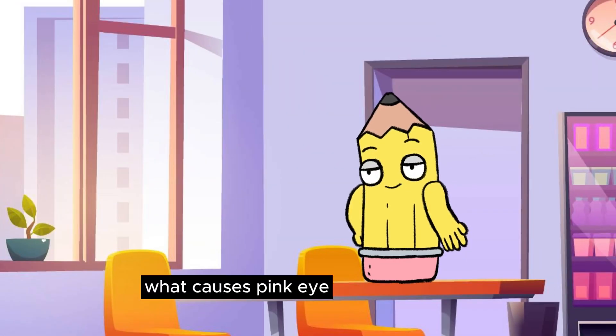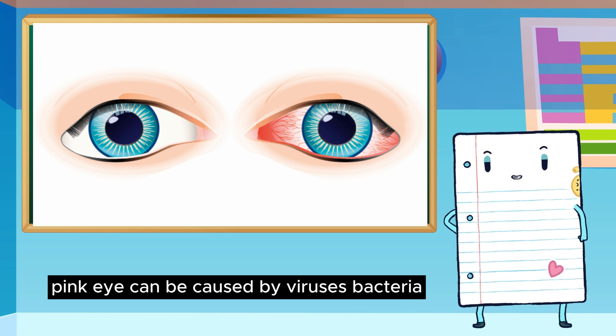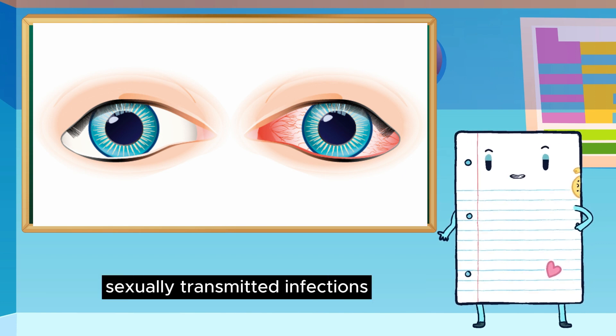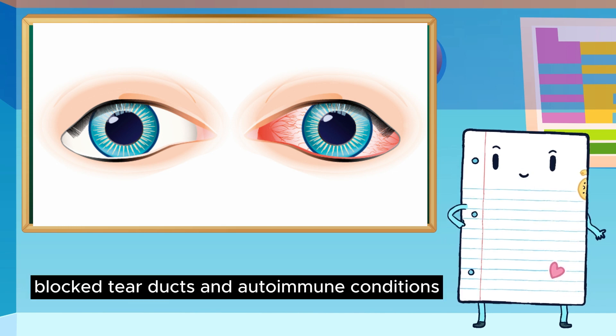What causes pink eye? Pink eye can be caused by viruses, bacteria, allergens, irritants, sexually transmitted infections, foreign objects, blocked tear ducts, and autoimmune conditions.